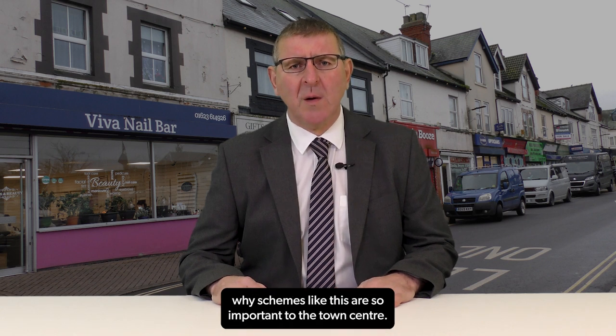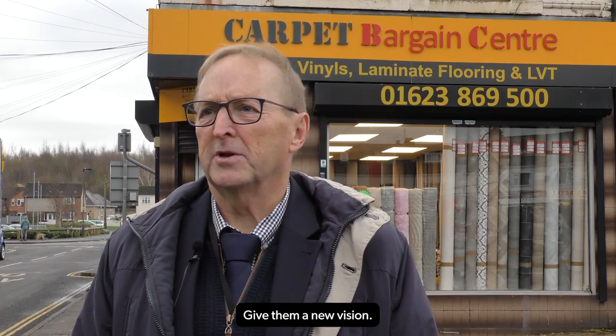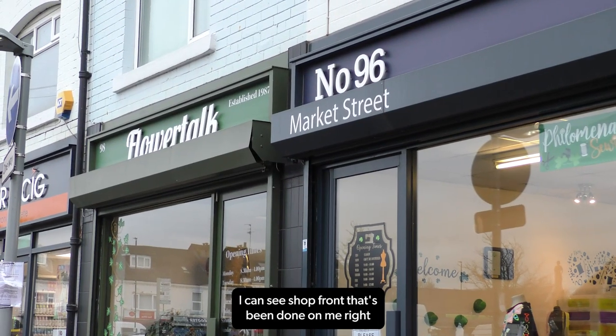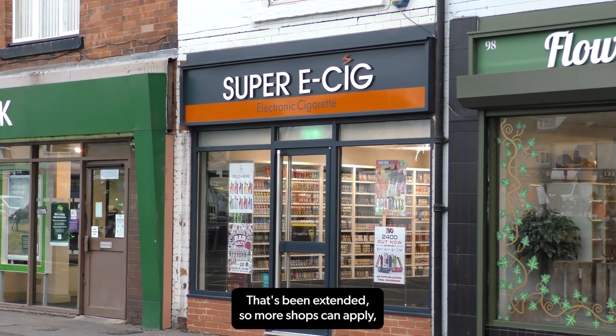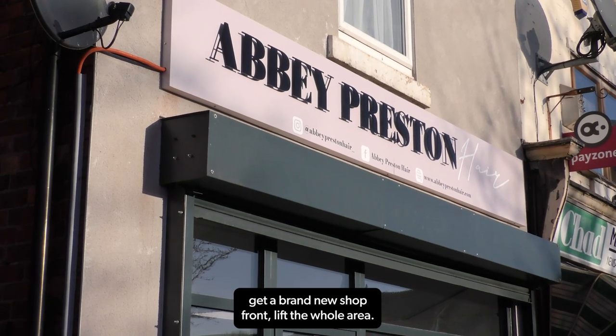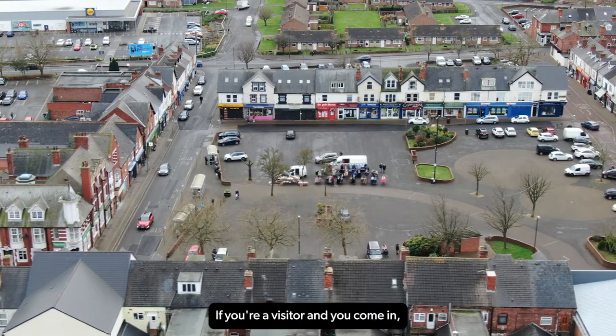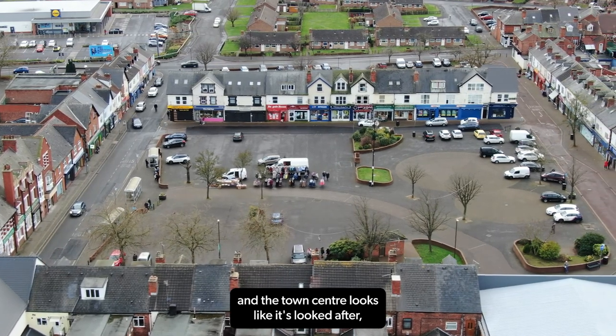We asked Councillor John Ritchie why schemes like this are so important to the town centre. It's a scheme to lift the town centre, lift the shop fronts, give them a new vision. I can see shop fronts — there's one on my right and one behind me. That's been extended so more shops can apply, a brand new shop front, lift the whole area. If you're a visitor and you come in and the town centre looks like it's looked after,